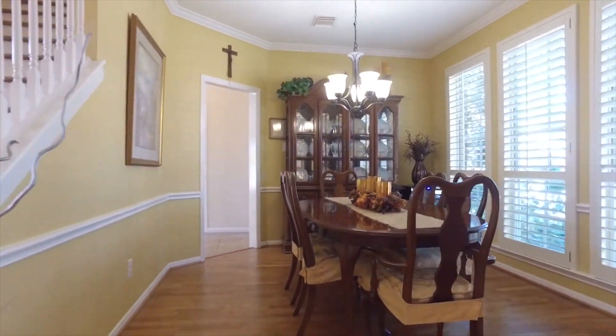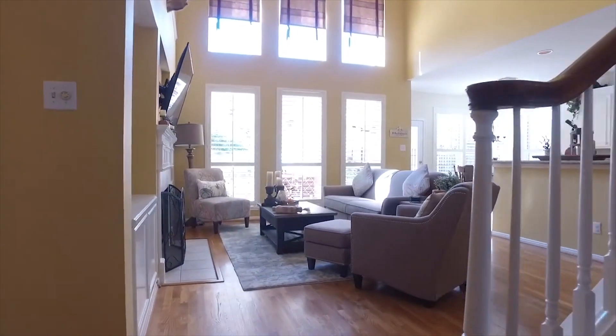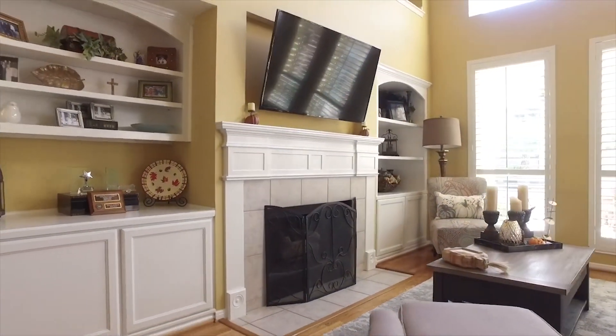With over 2,700 square feet, the dining room off the front of the home is so bright and open. So is the family room, with a two-story tall ceiling, a fireplace, and custom recessed built-ins. This is a great room to entertain.